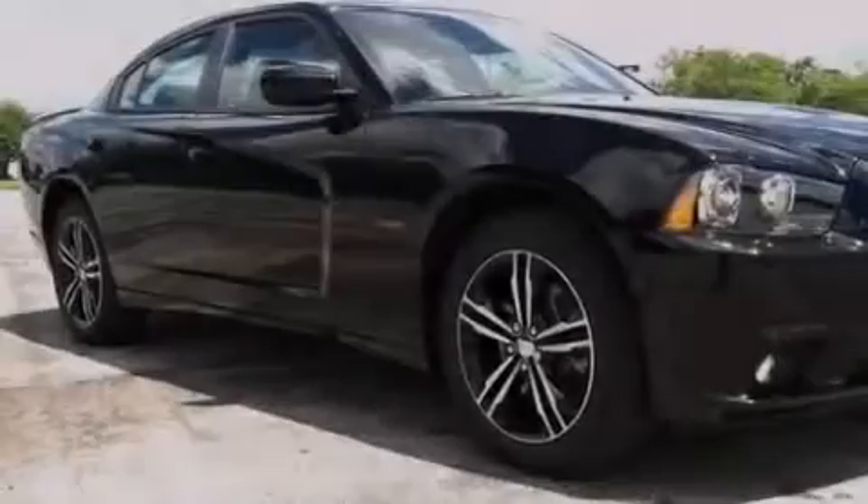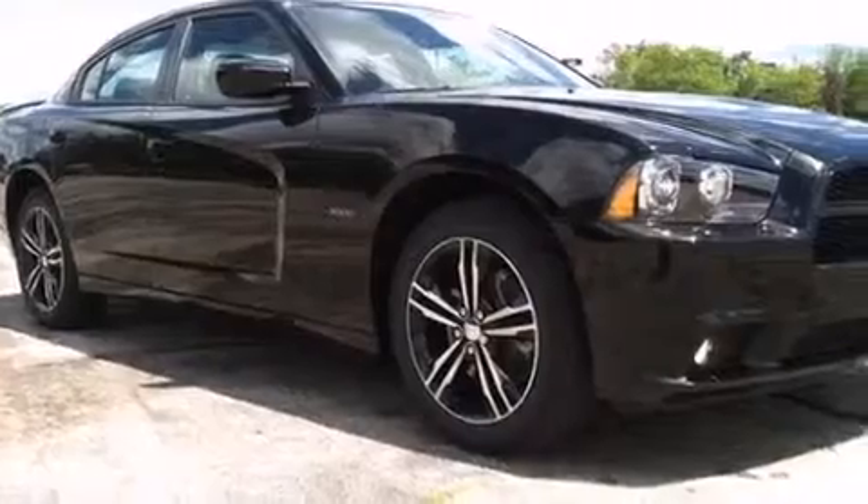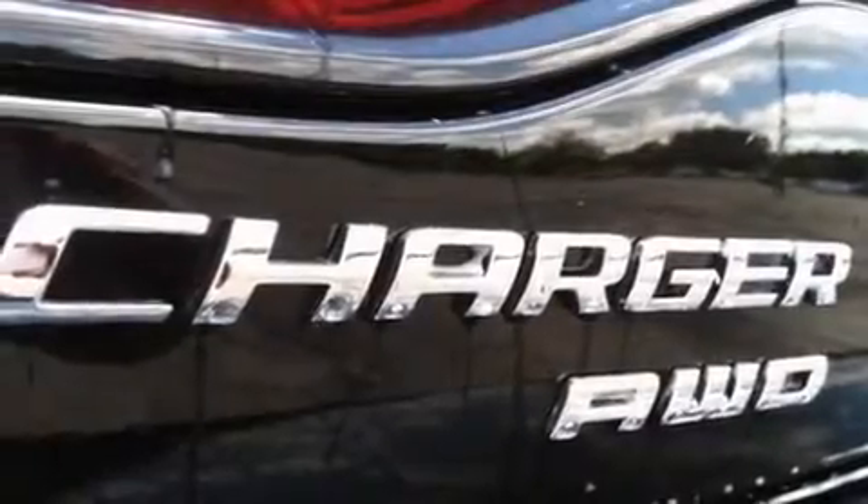Additional features include rear seat child-proof door locks, an auto-dimming rear view mirror, a home link feature, external temperature display, and an auxiliary power outlet.